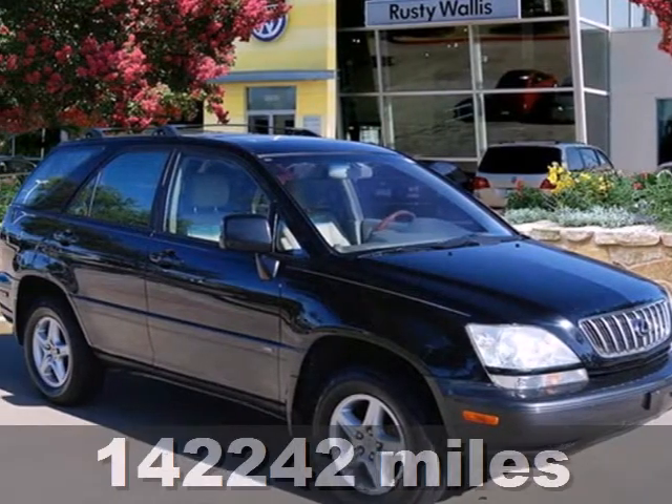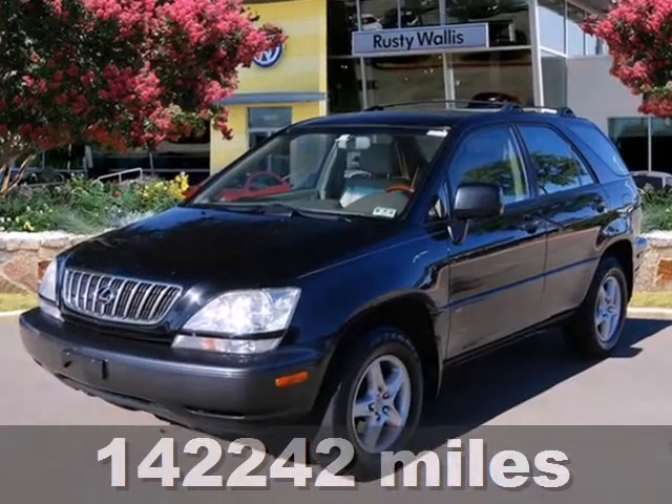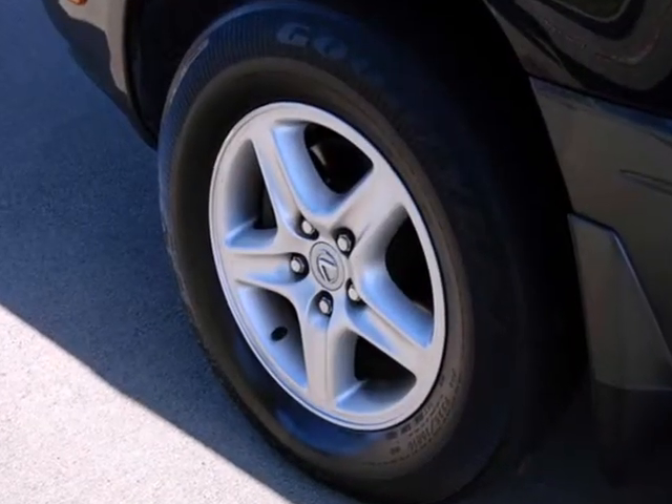Here's a 2002 Lexus RX 300. Standard safety features include daytime running lights, dual front airbags, side airbags, four-wheel anti-lock brakes, and stability and traction control.